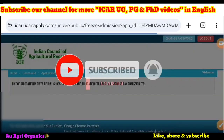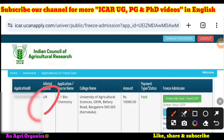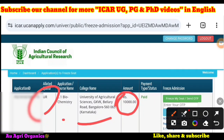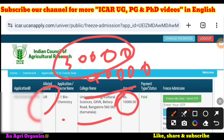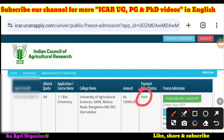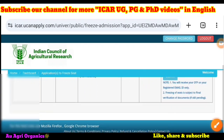For seat acceptance or freeze admission: if you click on it, you will see your application ID, allotted quota, course name, college allotted, and the amount paid — 10,000 rupees. For example, if university fees are 40,000 rupees, you are paying 10,000 as seat acceptance fees. At the time of physical reporting or admission, you only need to pay the remaining 30,000 rupees — the 10,000 will be credited to your account. To freeze, click 'Freeze My Seat' or 'Send OTP' and the OTP will be sent to your registered mobile number or email ID.